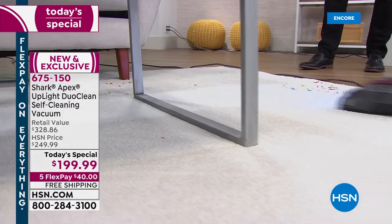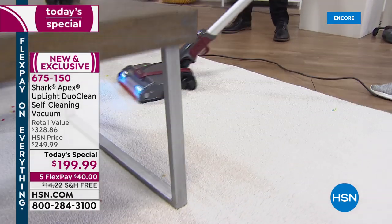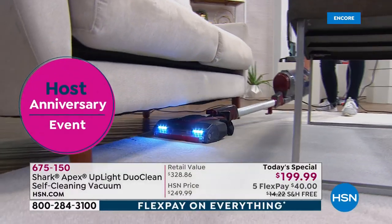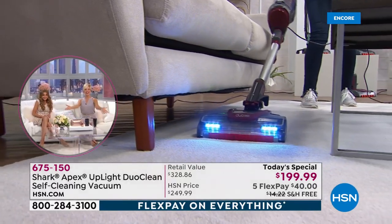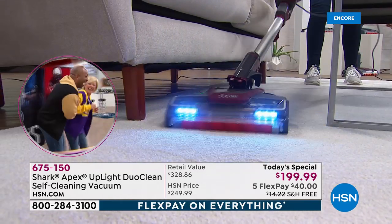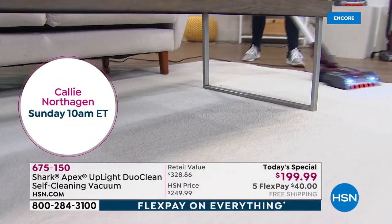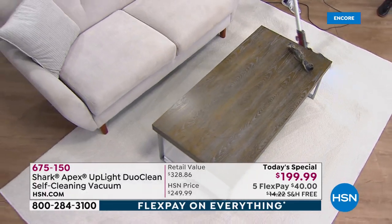With the lift-away technology, I can take this up and down the stairs, out to the car, out to the camper. No mess is no match for this because I'm able to get down low and get underneath it. This is the power of an upright with the versatility of an ultralight. This is the vacuum that replaces your big 20-pound vacuum — that big canister that can't fit under the sofa, under the chair, or under the table. This one can.